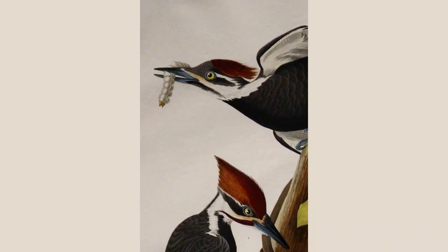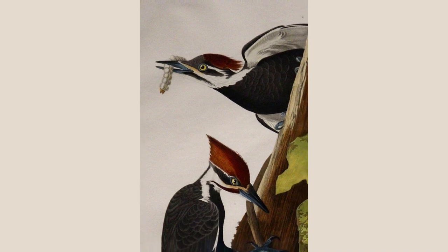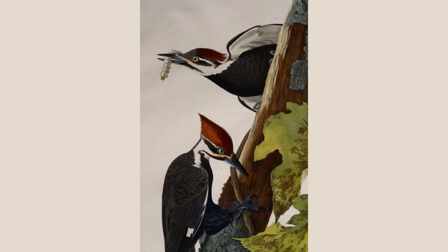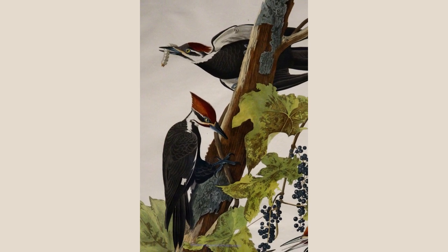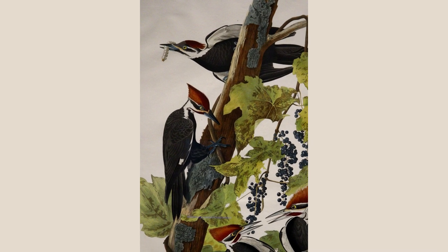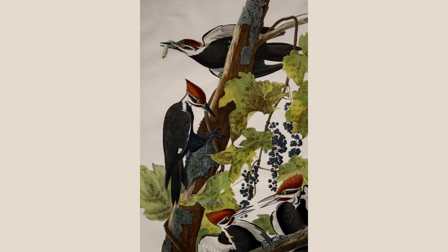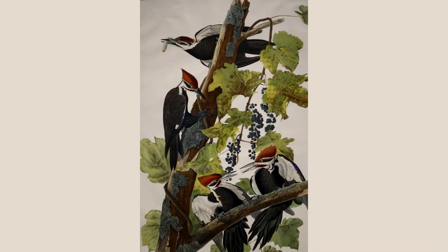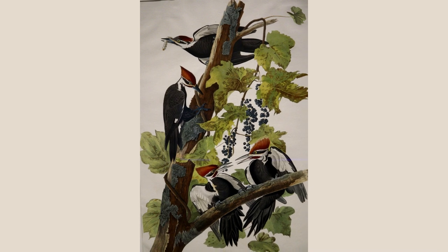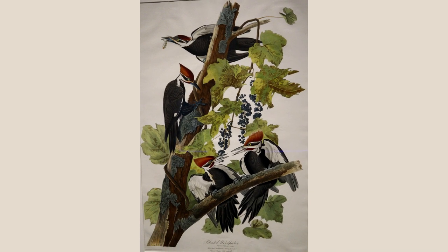This is Audubon's Pileated Woodpecker from Plate 111. Many people consider this one of Audubon's best compositions. Adult woodpeckers watch from above while the young spar on a branch below. Audubon often had help producing the backgrounds of his paintings, but he painted both the birds and the plant — a grapevine here. Audubon noticed that the bills of the young are longer than those of adults. Bills harden and wear down with use as birds excavate massive holes in trees to extract insect larvae for food.